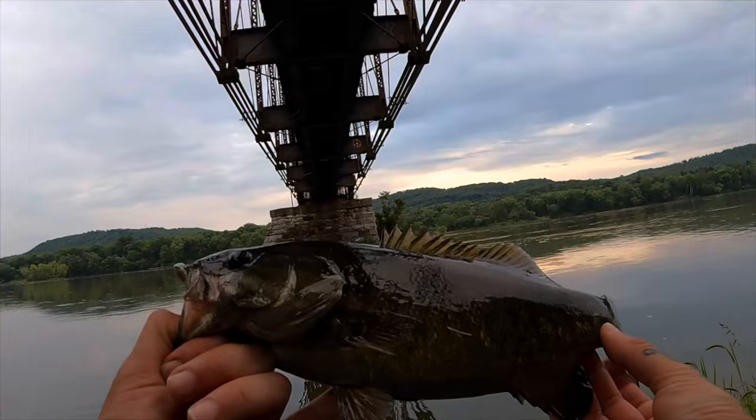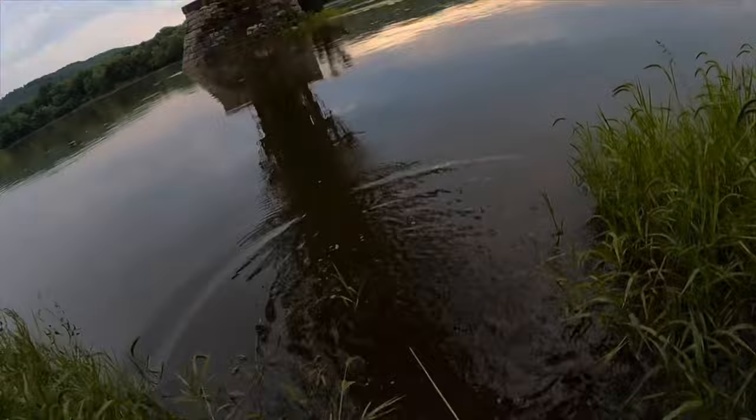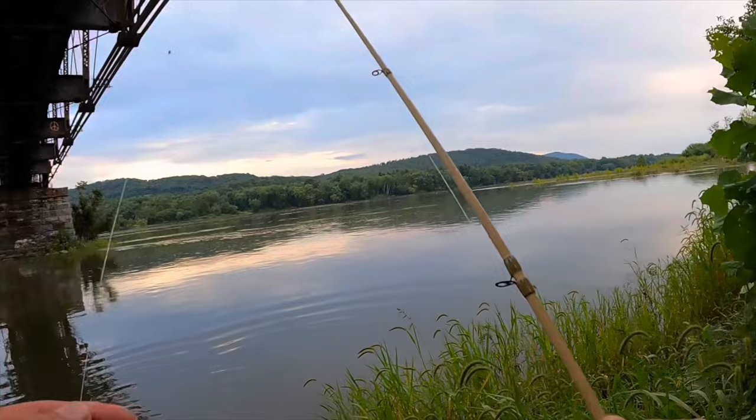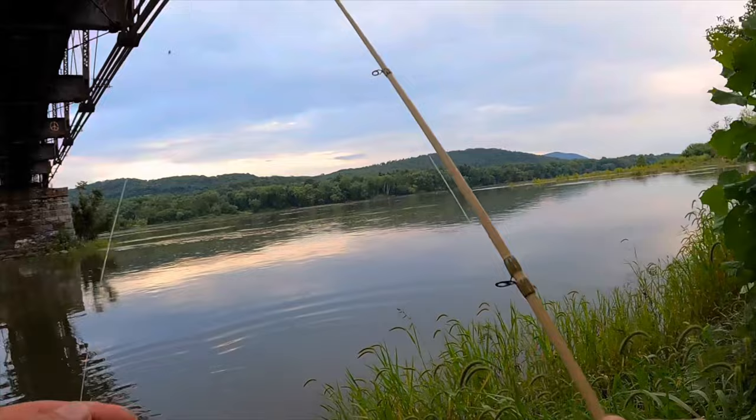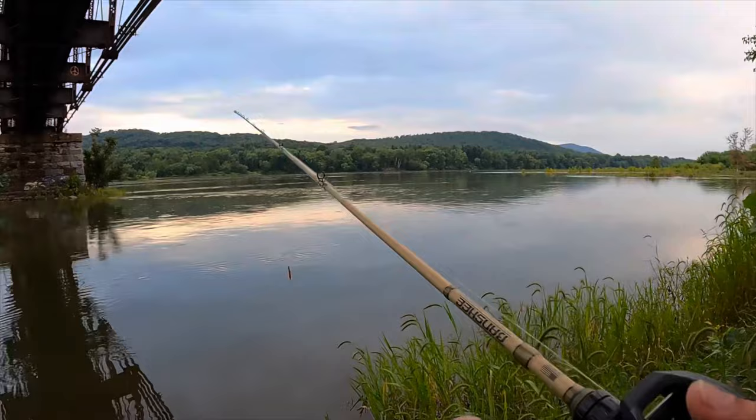There we go, another decent one for this evening. Like I said there's rain coming so I'm trying to beat the rain. Nice, that's a good one to start the evening. I was just about to leave and go somewhere else. I don't know if you can see but there's no space to move here. Let's make a couple more casts then we'll head to a new spot.